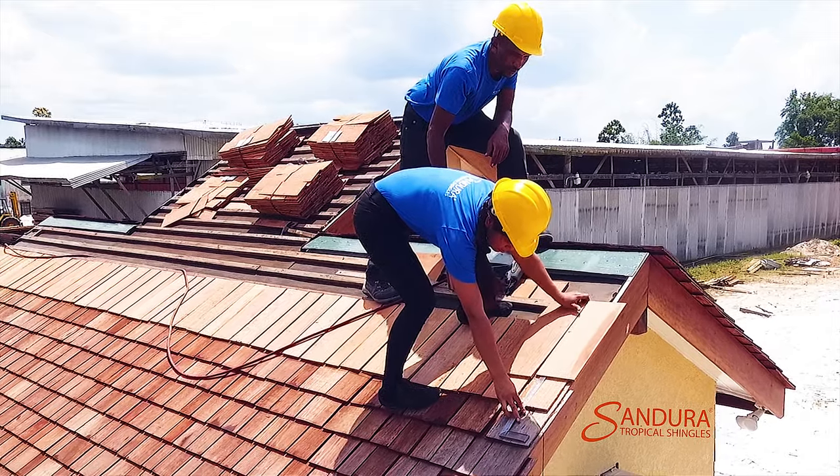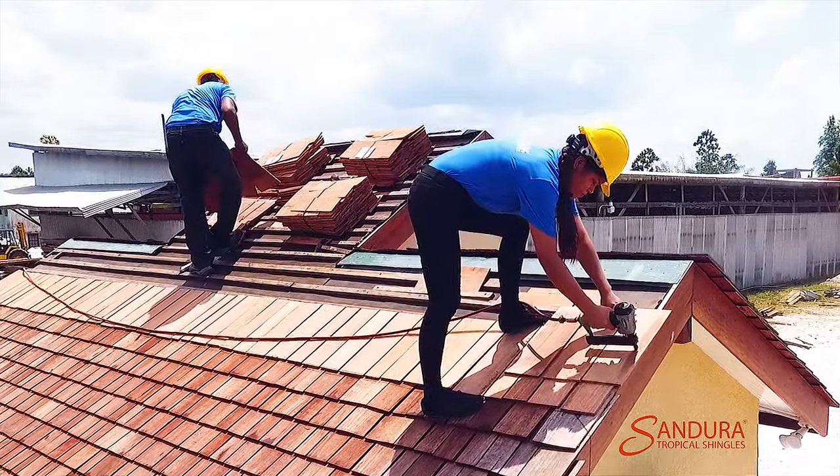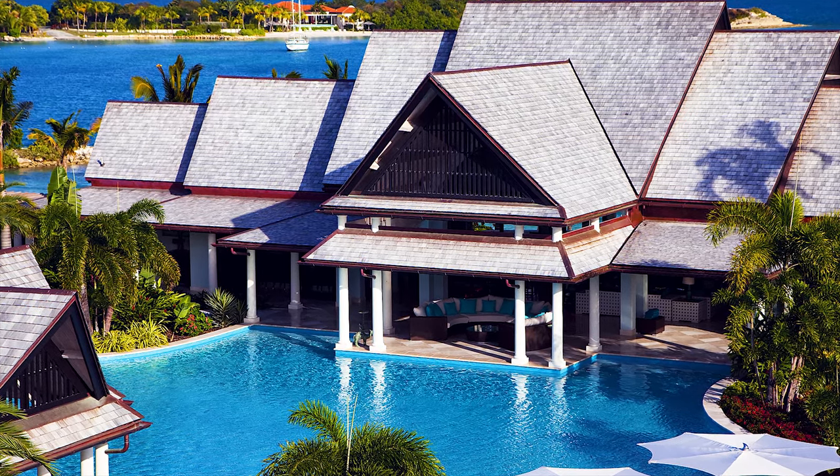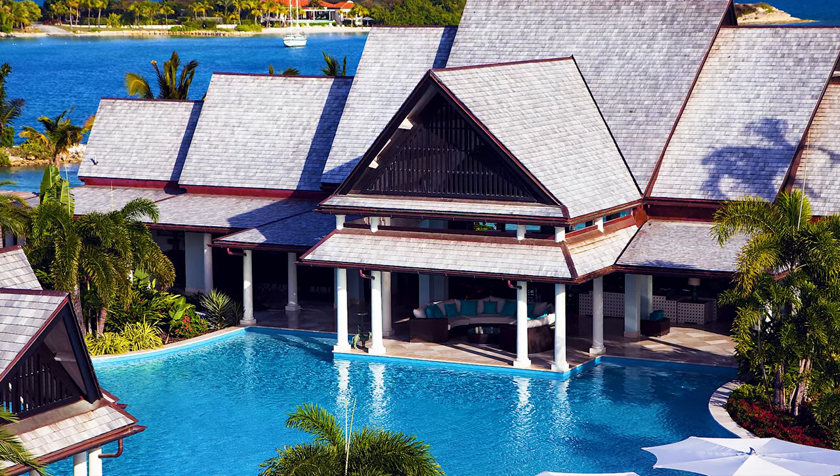Sandura Shingles have proven to last over 50 years with no treatments or additional maintenance. Their ease of installation creates a uniform, elegant look, and as the roof weathers, it transforms into a beautiful, reflective silver patina color, which acts as an insulator, keeping the structure cooler.